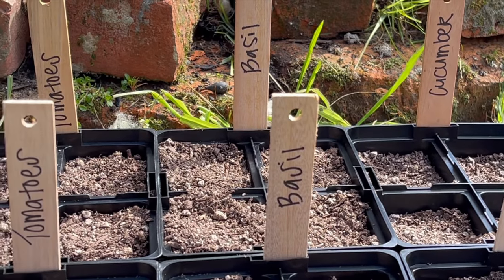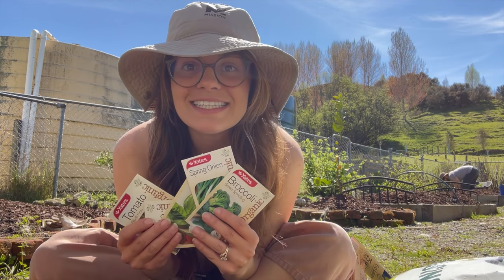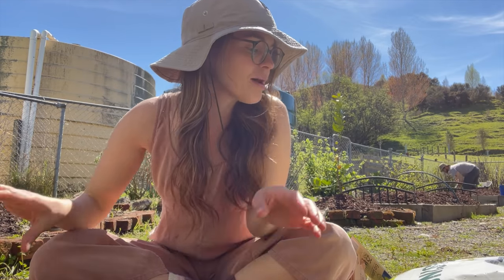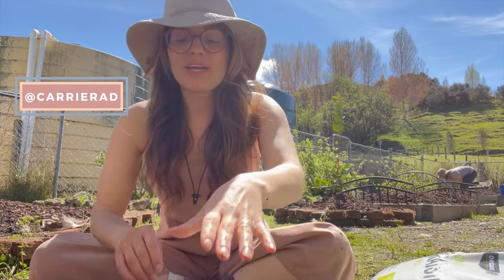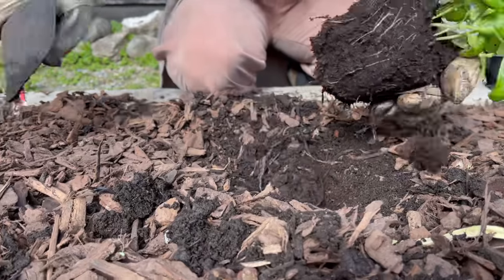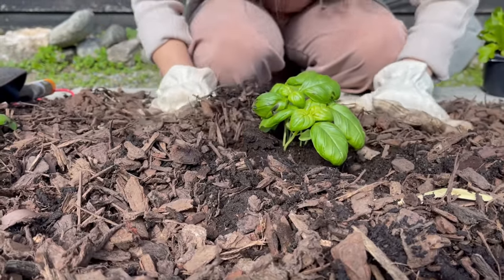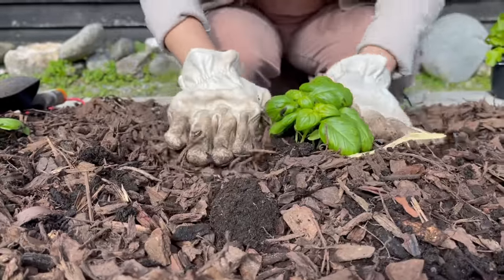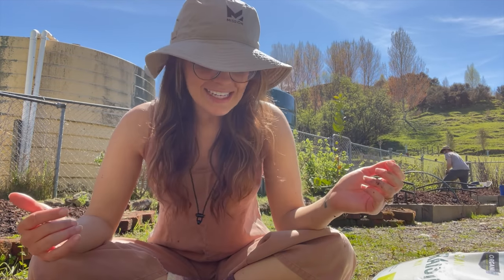Today I am in the garden. I am taking all of these organic seeds and I'm putting them into my seed raising kit with my organic seed raising mix, and I'm going to see if I can turn these seeds into seedlings. It is the beginning of spring here in New Zealand, so this is the time for us to be out here getting the garden ready with veggies and flowers.